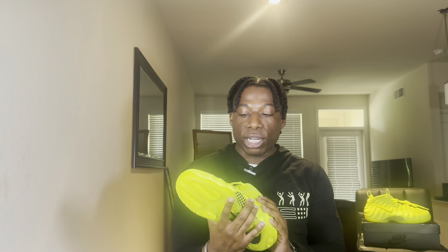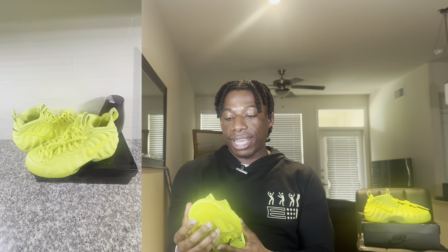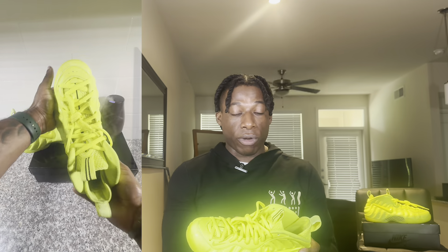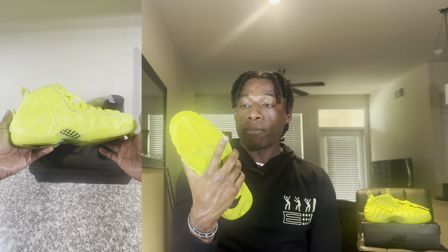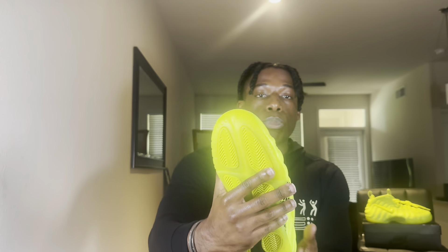The Air Jordan 1 High Black Elephant Print — also known as the Unsupreme — I'm happy to have it back in my collection. Last but not least, I went back to grab the 2021 release of the Nike Air Foamposite Pro Volt. These originally released in 2014, got a re-release in 2021, and that's what this pair is. I also got a great deal on these — I picked them up the same day as the Air Jordan 1s and paid $70.